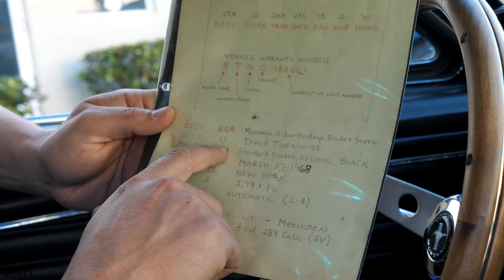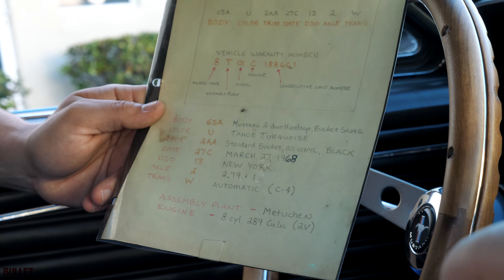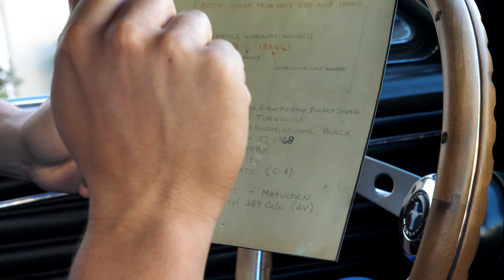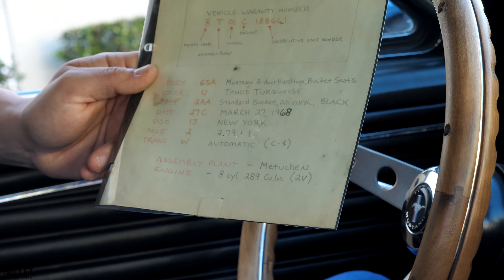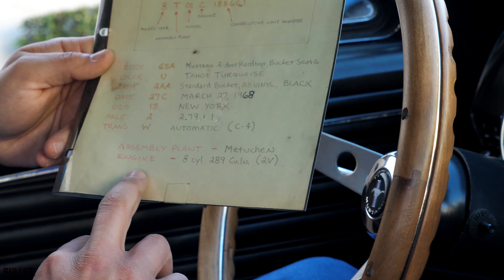The color is U, so it's Tahoe Turquoise. The trim is just a standard bucket, all vinyl black. The production date was March 27, 1968. It was shipped to New York. The axle code is A 279, transmission is a C4, which is a great transmission, and it was built in Metuchen.